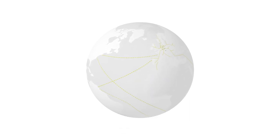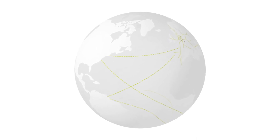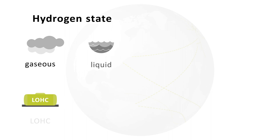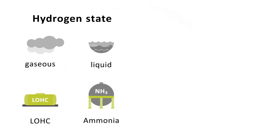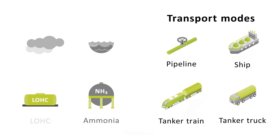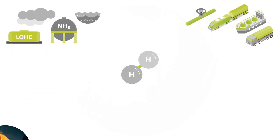One thing is clear. In the end, there will not be only one solution for the supply of hydrogen, but many solutions for different challenges. The result is a complex system that requires diverse transport solutions. This system of hydrogen supply does not develop all by itself. Other factors need to be looked at closely for this to happen.